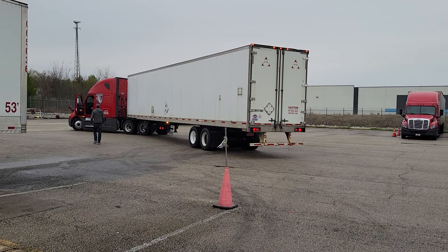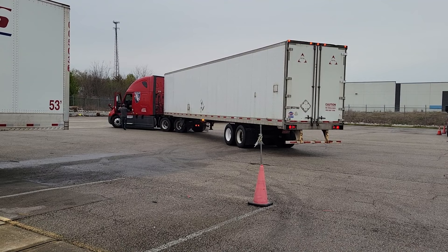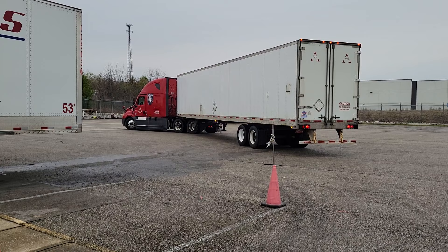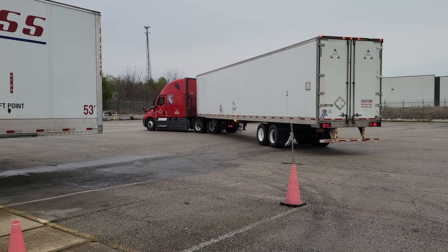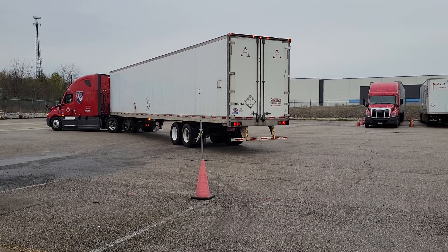He's going to go in and get back into the cab of the truck using three points of contact. He's going to close the door, adjust his wheels, put the truck in reverse, and simply push it back. He's going to make minor adjustments here and there because he's trying to read where his tandems are going.